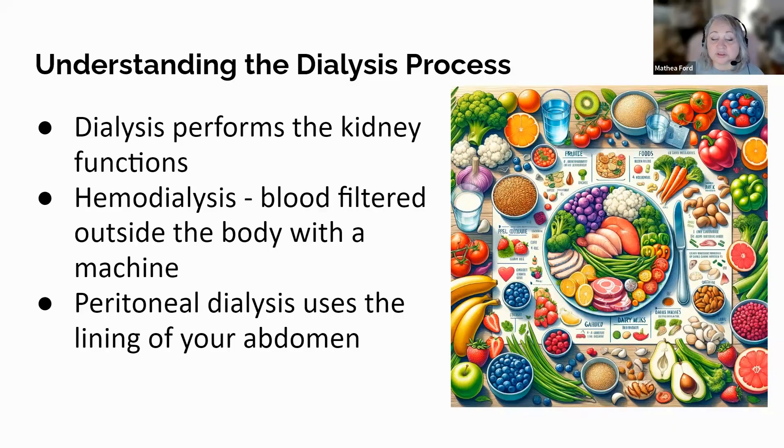Education is a powerful tool in the journey of dialysis. Understanding what dialysis involves, its purpose, and how it affects your body can significantly reduce anxiety and help in making informed decisions. Dialysis performs the kidneys' functions when they are no longer able to do so. It involves removing waste, excess sodium, and water from the body, maintaining safe levels of certain chemicals in the blood, and controlling blood pressure. There are two main types — hemodialysis and peritoneal dialysis — each with its own procedures, benefits, and challenges.